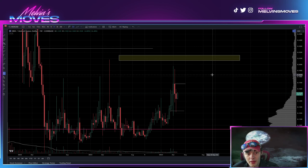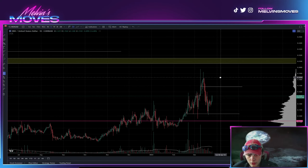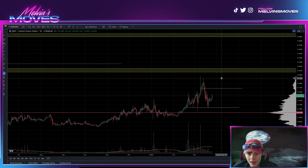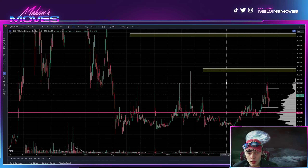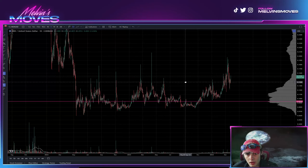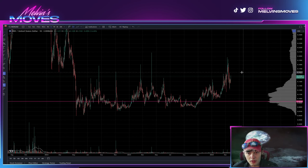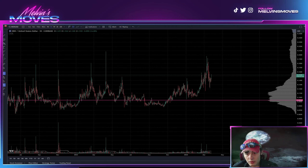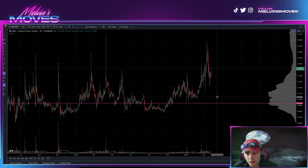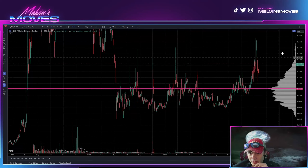We want to see a daily open and close above there, and we want to see it maintain above that level. Should it be able to do so, you could be looking for another high from that point on. Overall, this is accumulating — I don't think it takes a genius to see it at this point. You could have a drawdown, maybe down to 10 cents, but I really don't think that will be the case.